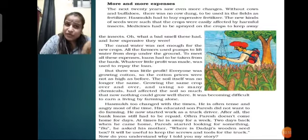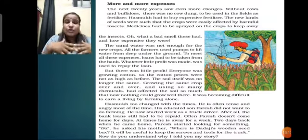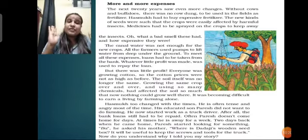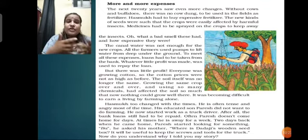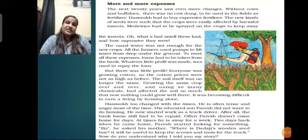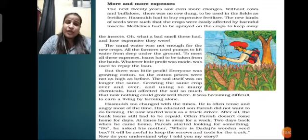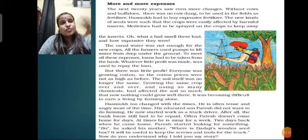The canal water was not enough for the new crops. All the farmers used pumps to lift water from deep underground. Everything was getting expensive - providing good fertilizers and water for crops to grow. Whatever little profit was made was used to repay loans. They had taken tractors, were using fertilizers, pump machines, and a lot of electricity in the fields - and none of this was free. In order to fulfill the needs of growing crops, they used to take loans from the banks to buy these expensive things.